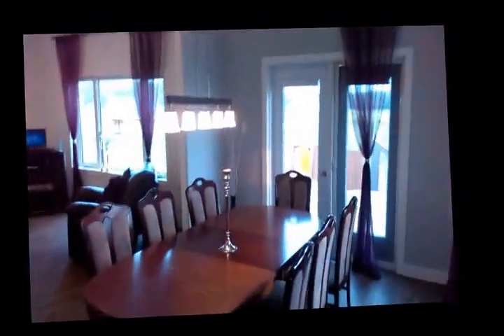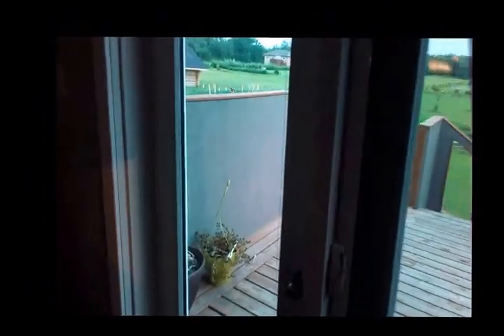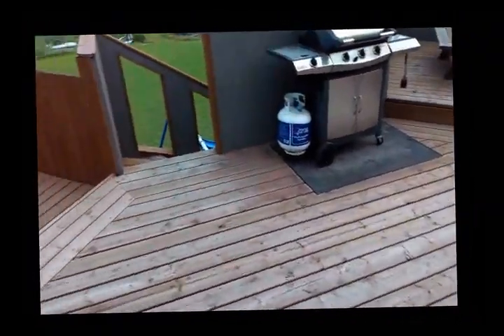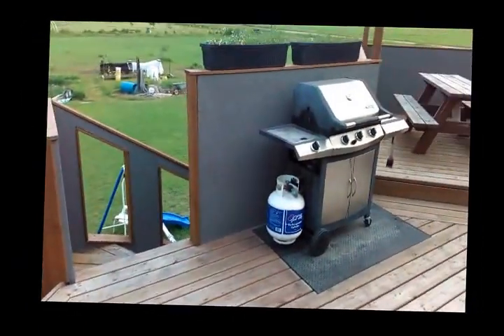Dining room. Seated deck. Play structure. Barbecue.